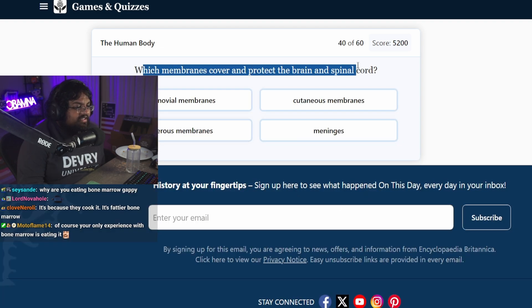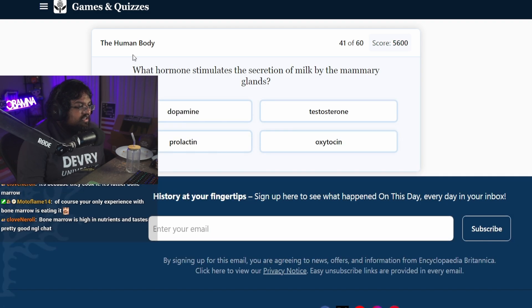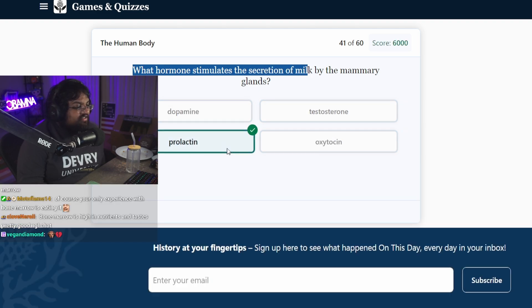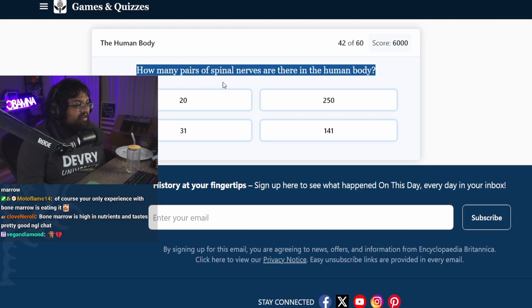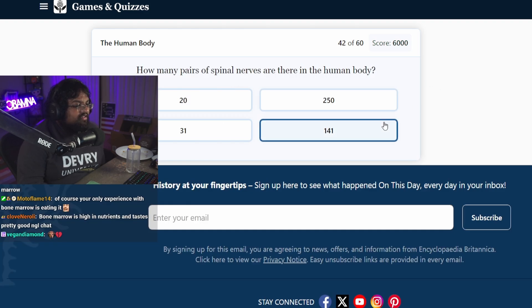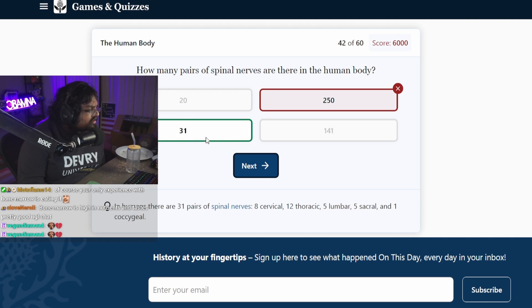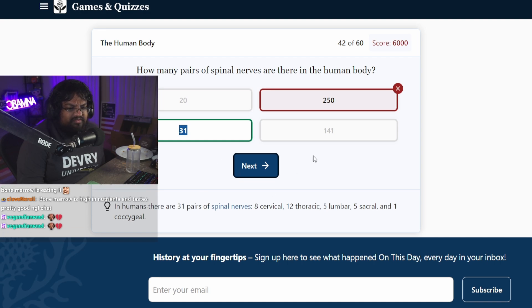Which membranes cover and protect the brain and spinal cord? Meninges. What hormone produces the secretion of milk? Pro-lactin. Like pro-lactation. Easy. How many spinal nerves are in the human body? Pick the largest one. Only 31 nerves in the body? No, there's more nerves in it. Is it like groups of nerves, maybe?